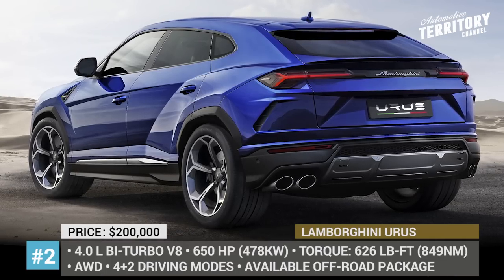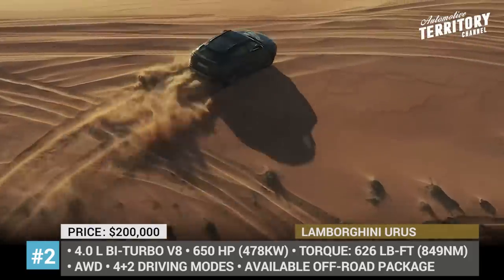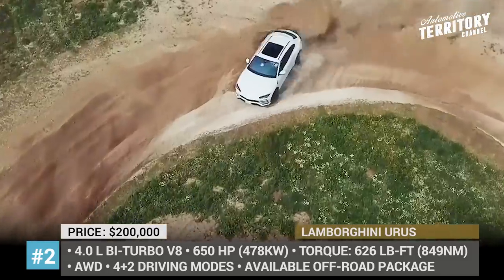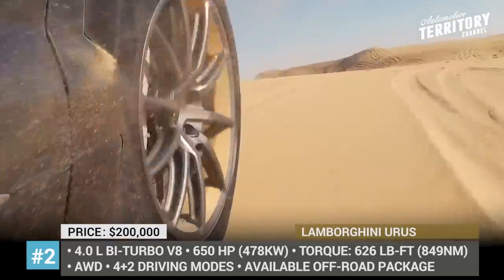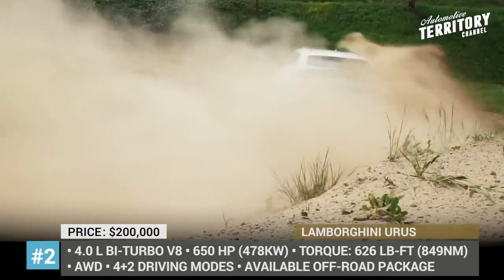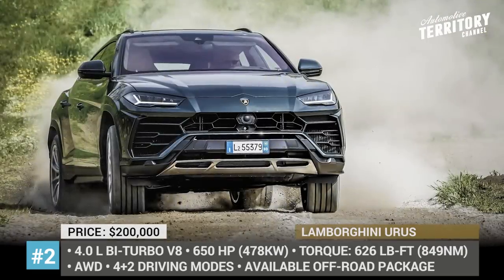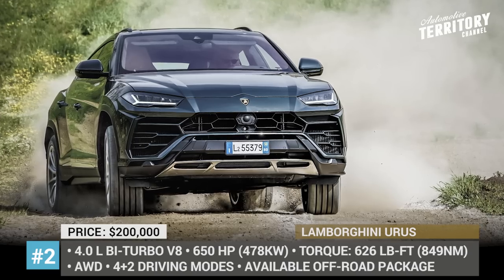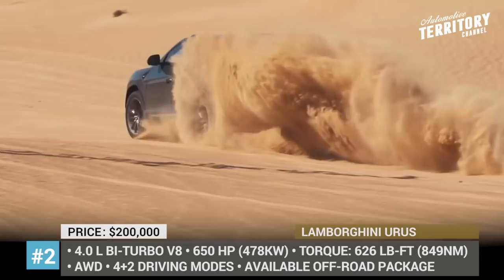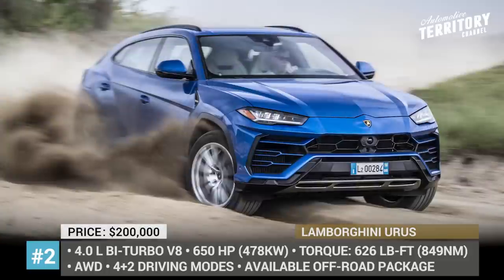Lamborghini Urus. Being the first SUV model from the Italian supercar brand, the Lambo Wild Bull is marketed as the world's only production super-sport utility vehicle that offers thrilling performance even when driving on the most difficult terrain. Equipped with a 650 hp turbo engine and a full-time all-wheel drive system, the Urus can hit 60 mph in 3.5 seconds and has a maximum speed of 190 mph.